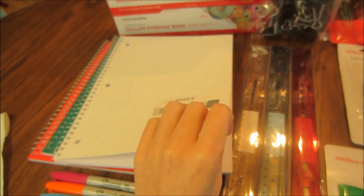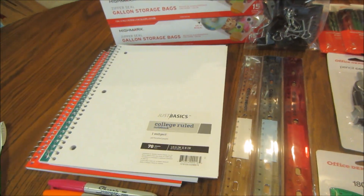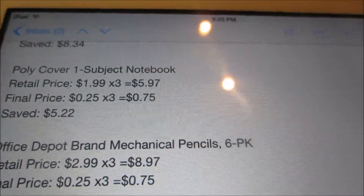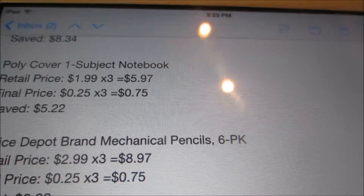Then the poly-covered notebooks. These are pretty nice — they're not just cardboard coverings. These are also a limit of three for the week. They're normally $1.99, so for the three I picked up that would have been $5.97. They're on sale for $0.25 this week, so for the three I paid $0.75 and saved $5.22.